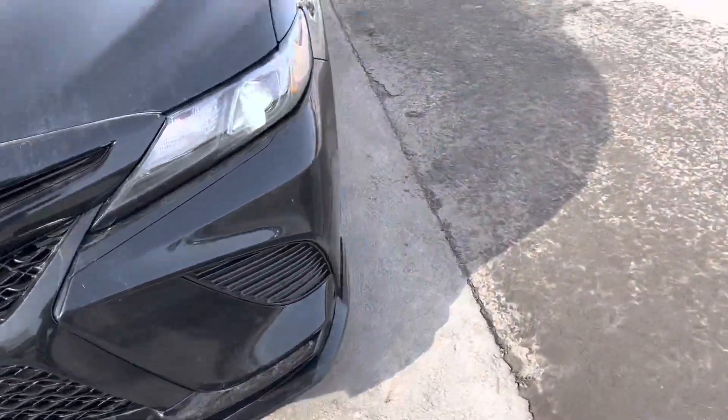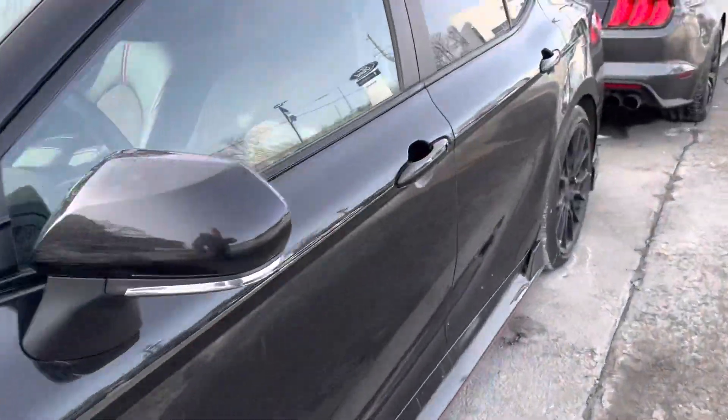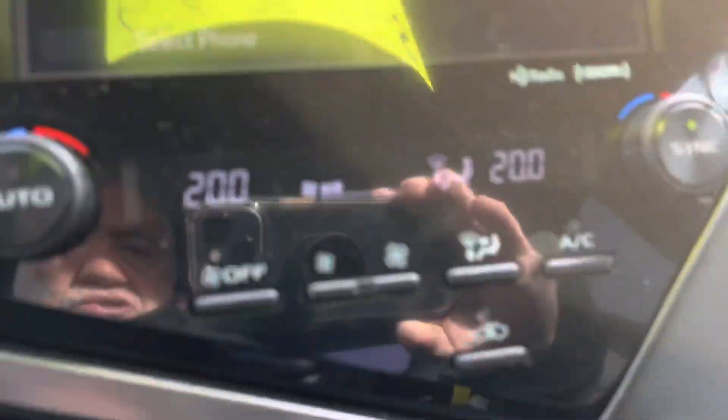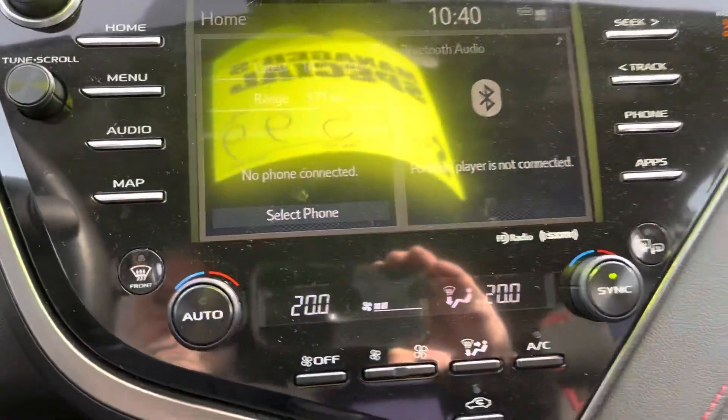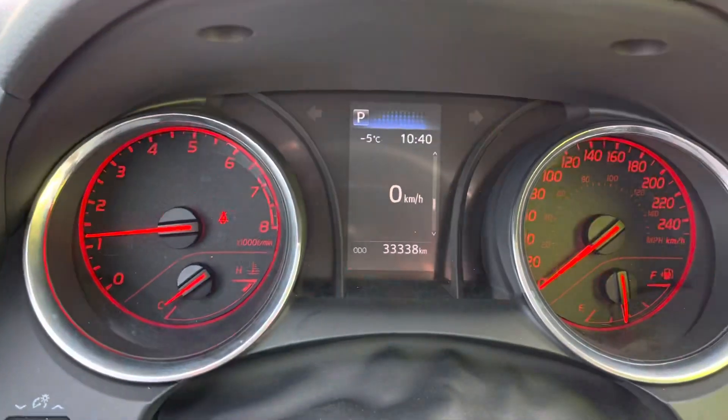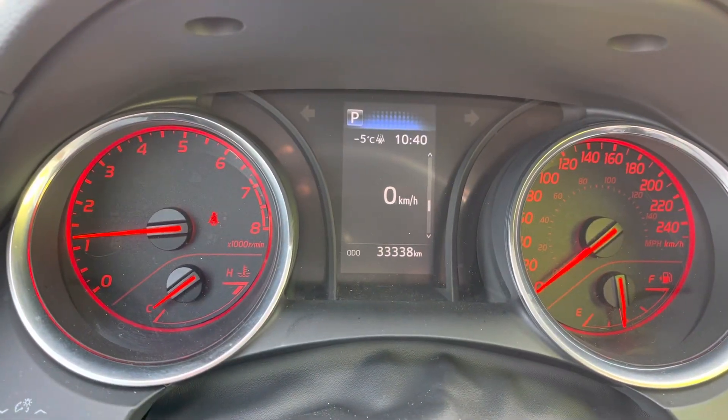Going inside — power seats, power mirrors, automatic lights, Bluetooth, nav, heated seats, different drive modes. Those are the exact kilometers on it, and it's here at James Braden Ford.